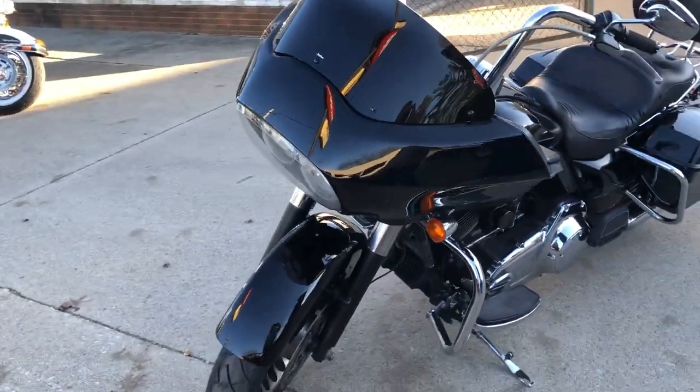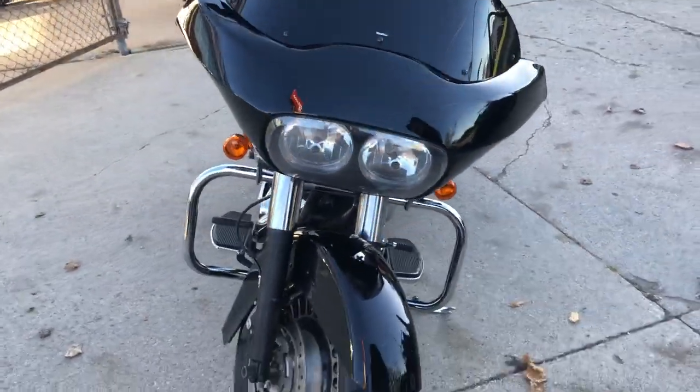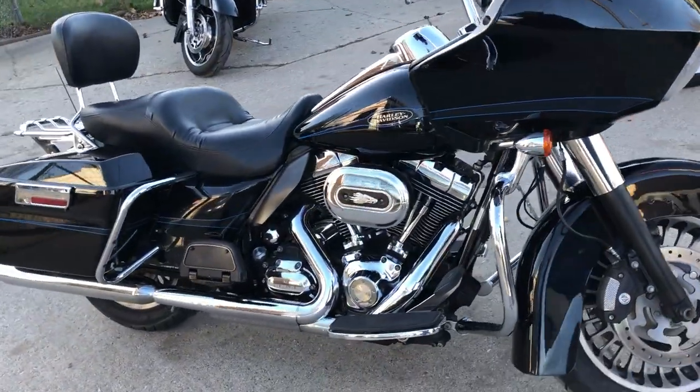This one's a 2009 Road Glide, only 24,848 miles. High gloss vivid black paint, tons of chrome, streaming angle intake, backrest, lug to drag and more.